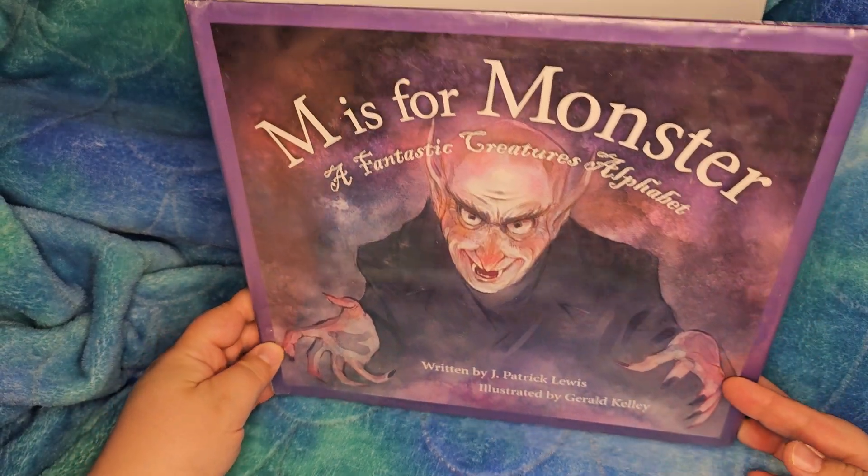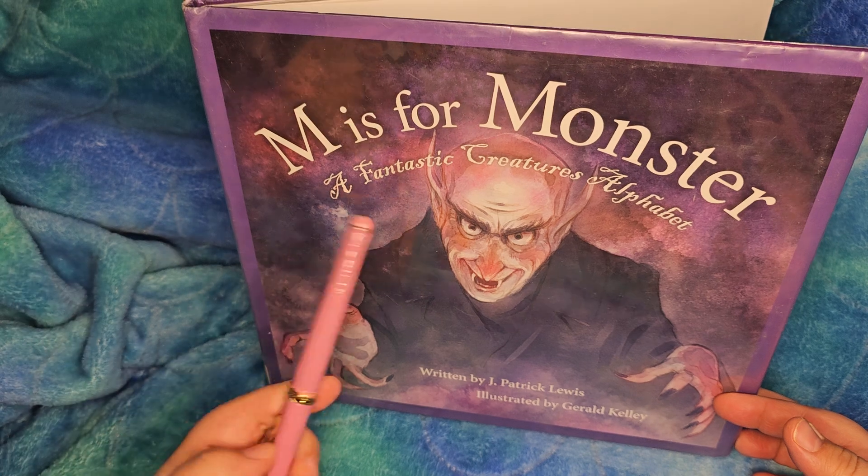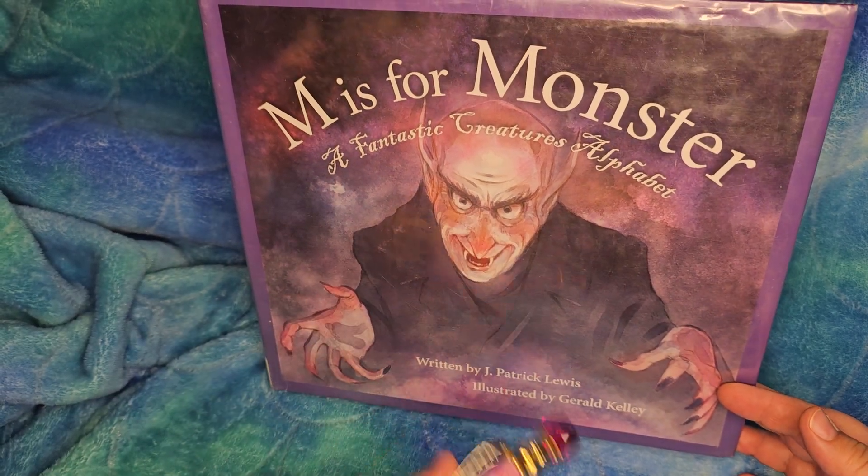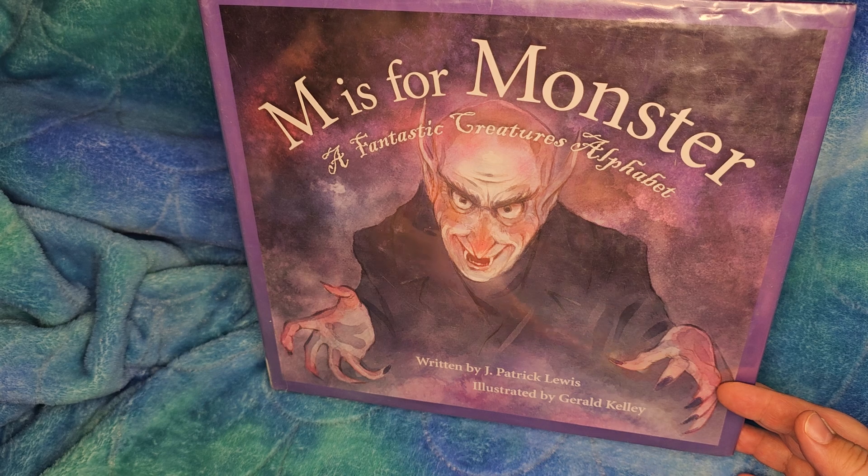I wanted to review 'M is for Monster: A Fantastic Creatures Alphabet,' written by J. Patrick Lewis, illustrated by Gerard Kelly.